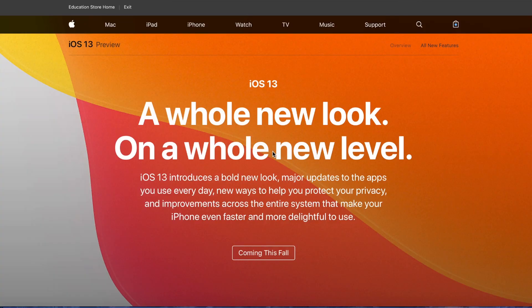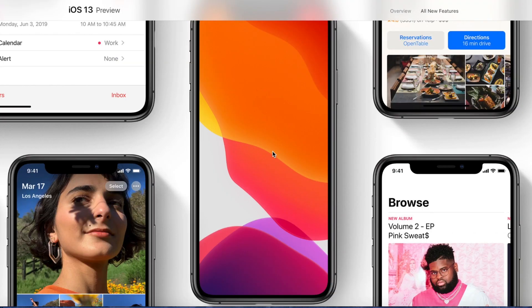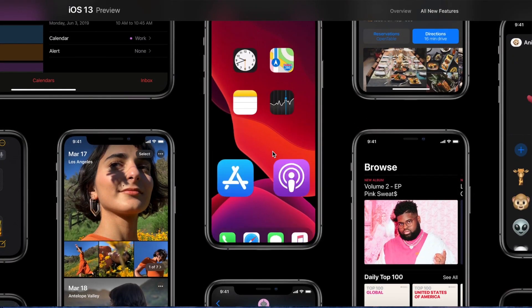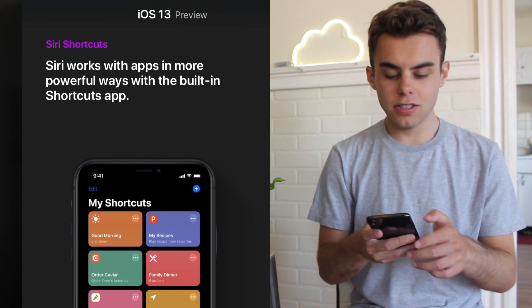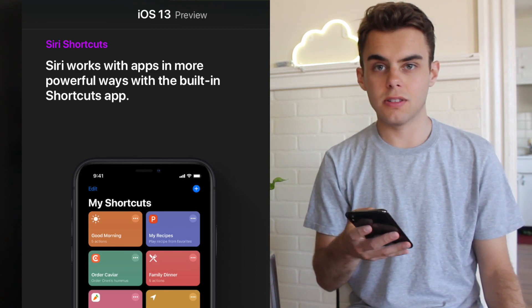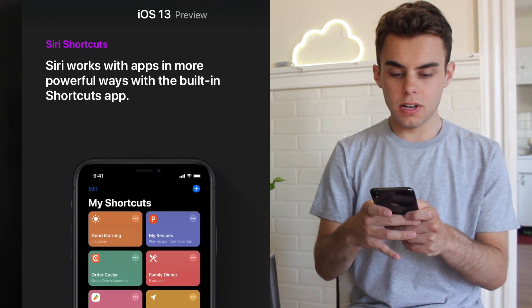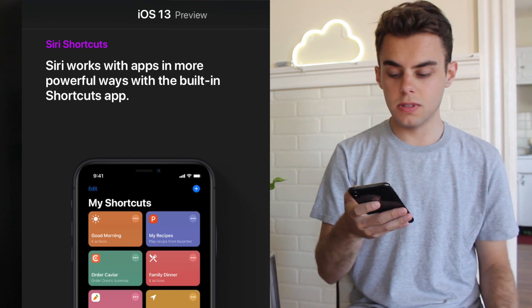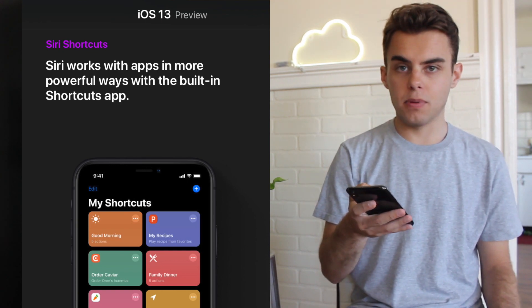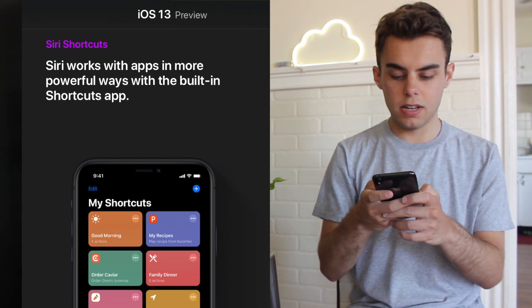Hey guys, iOS 13 is due out in September, but before that hits, you can download one of the features right now, and that is called Siri Shortcuts. I actually haven't used it because I wanted to try it out on camera with you guys. Siri Shortcuts is basically a way to assign commands or shortcuts to Siri. It's designed by Apple and it's going to be built into iOS 13, but right now you can download it on the App Store.